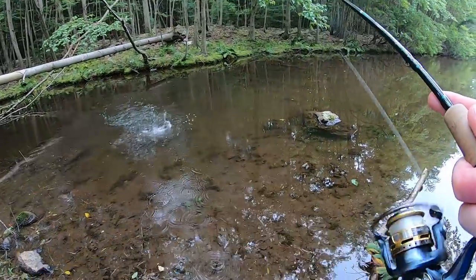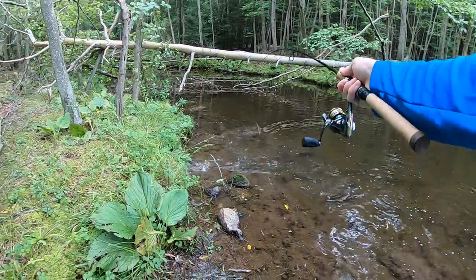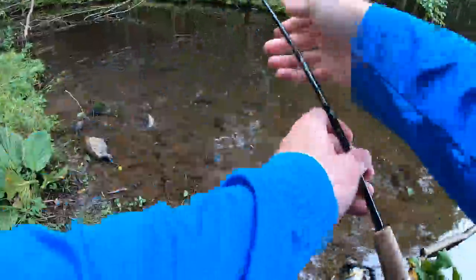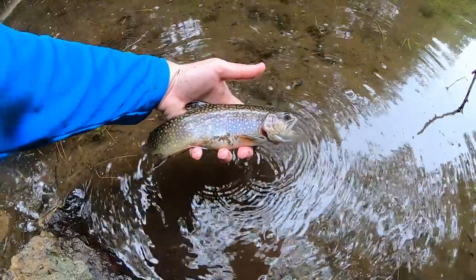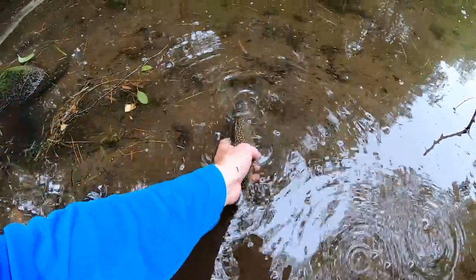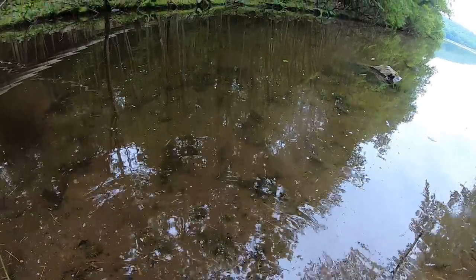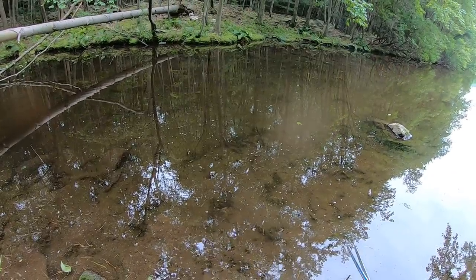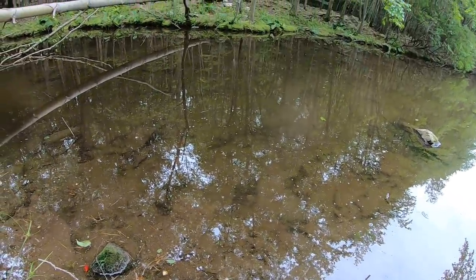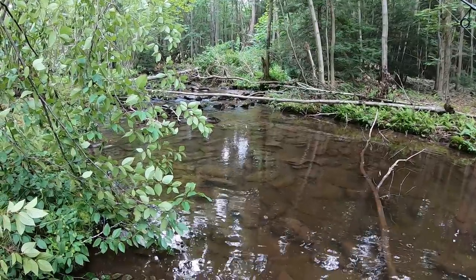Got him — another trout. All right, another little brookie, one on the Roadrunner. That fish actually had some old line come out of its throat where someone had broken off or cut it. I removed as much of the line as I could and set him free. He splashed mud all over the lens. I think it's time to start cooking — upstream gets very shallow so I'm going to head back.